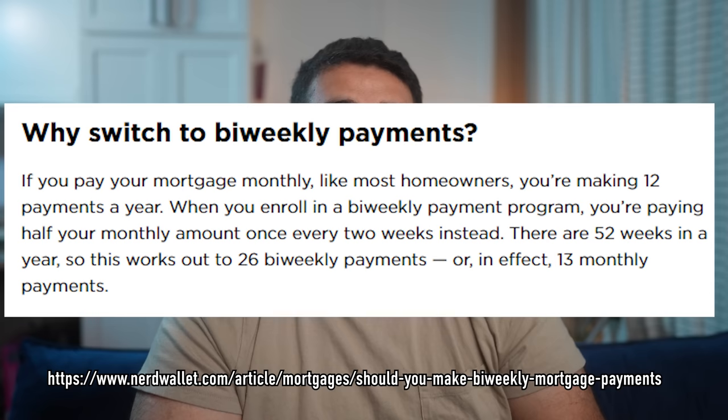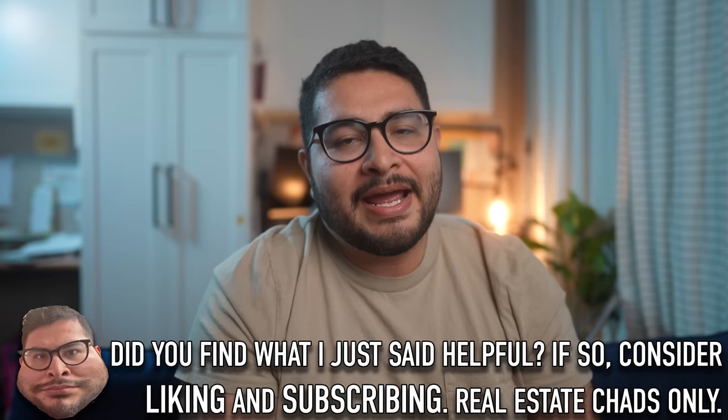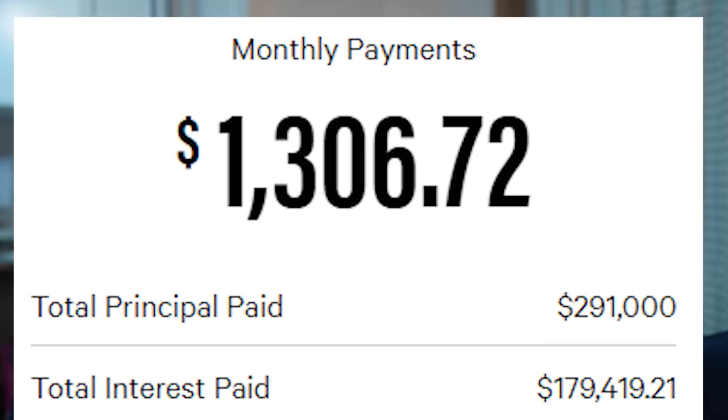It does help for sure, but you don't have to call your bank and ask for biweekly payments. You can have the same effect by simply making an extra payment every year. You can do this by literally making one extra payment throughout the year, or simply take your monthly payment, divide it by 12, and add that amount every month. It adds up to about another full payment per year. By doing this, two things happen: you pay your mortgage off faster, and you pay less interest overall.